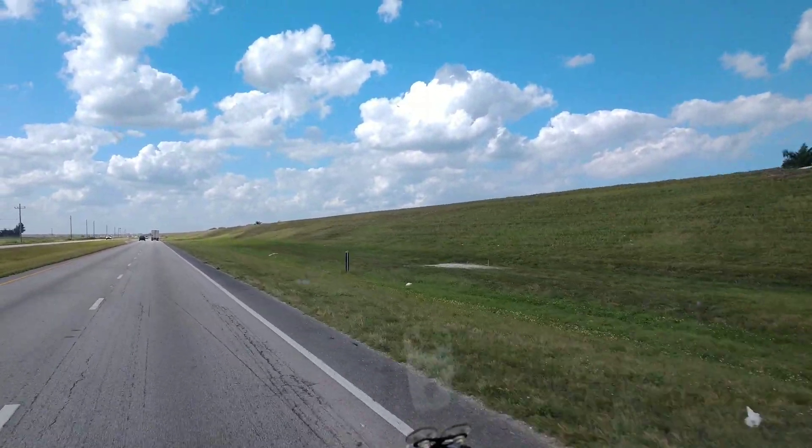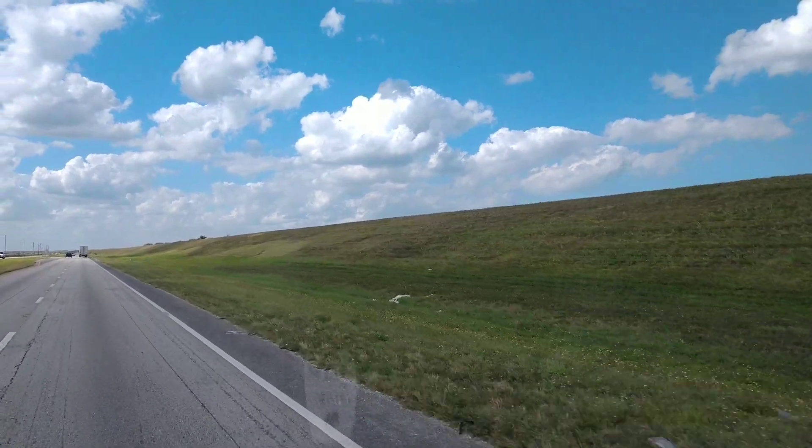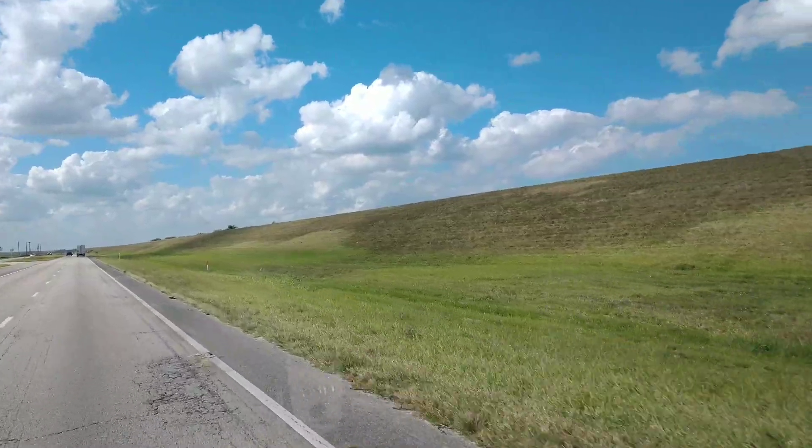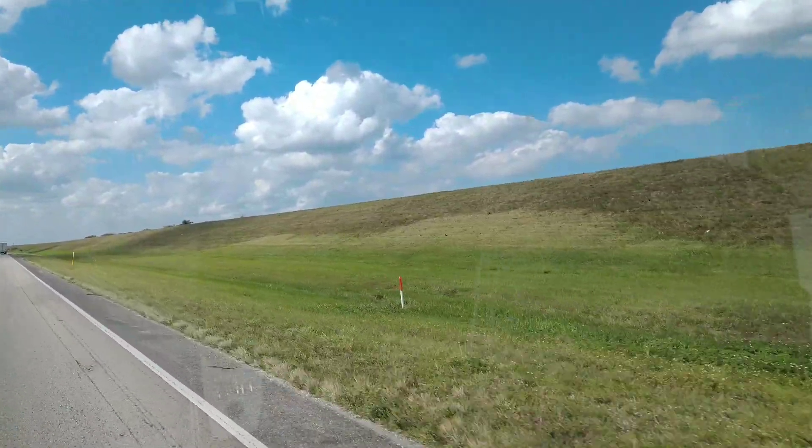This is the levee that goes all the way around Lake Okeechobee. It's pretty tall — maybe like 20 feet or something.